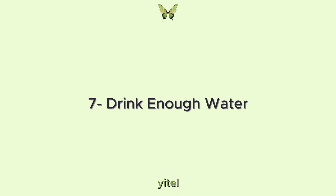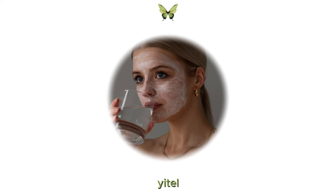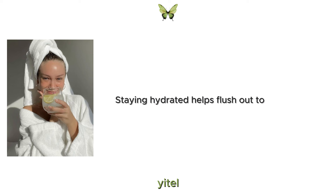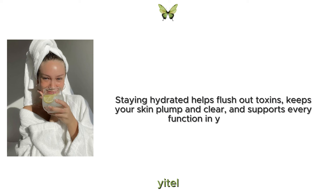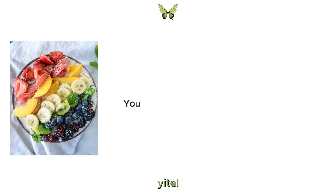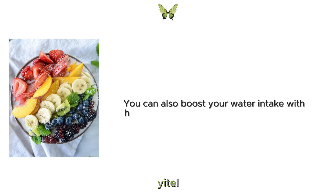7. Drink enough water. Drink at least eight glasses of water a day for healthy skin and overall health. Staying hydrated helps flush out toxins, keeps your skin plump and clear and supports every function in your body. Keep a water bottle with you throughout the day to remind yourself to stay hydrated. You can also boost your water intake with hydrating foods like fruits and vegetables.